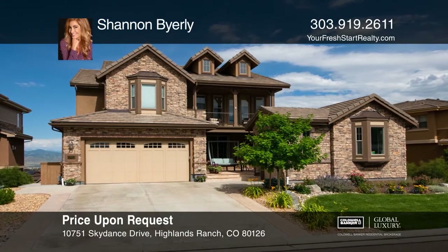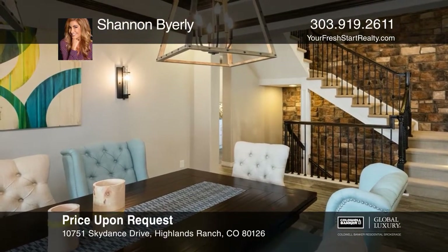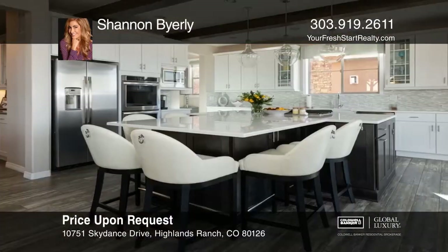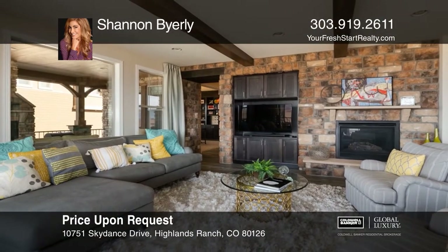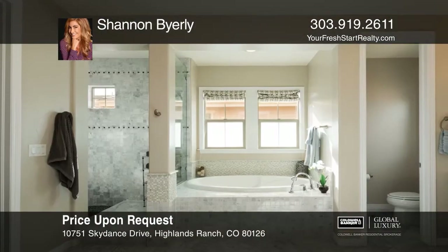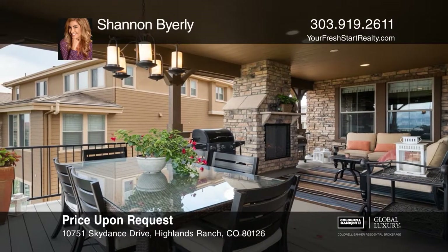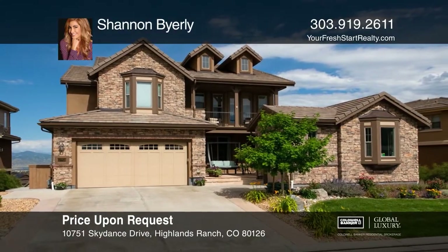This five-bedroom, six-bath Shea home with over 5,000 finished square feet in the Backcountry gated community features mountain views, a chef's kitchen with quartz countertops, upgraded appliances and Butler's pantry area, a covered deck with a fireplace, a secondary outdoor living area, and a finished walkout basement. The master has stunning views, coupled with an opulent master bath and two master closets. It boasts exposed beams and accent stone wall, custom staircase, and upgrades throughout. Shannon Byerly has all the details.